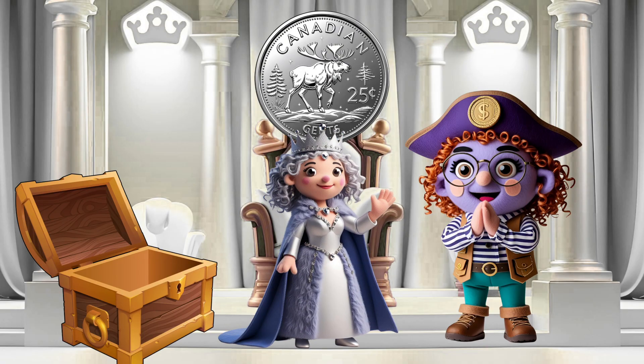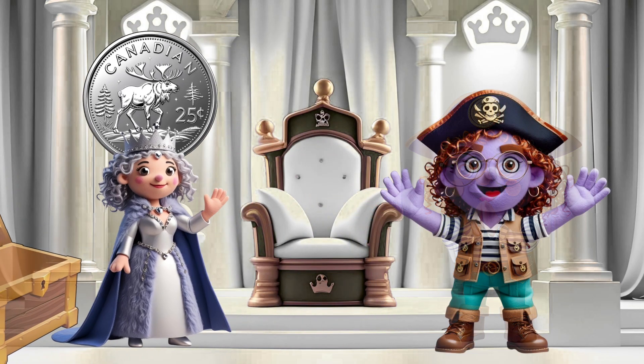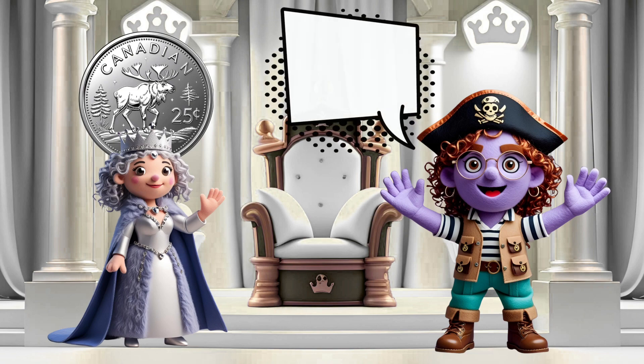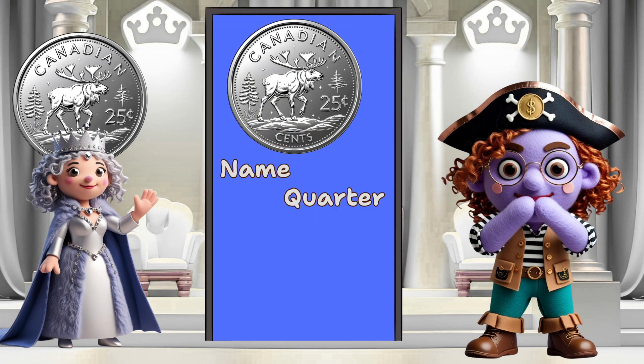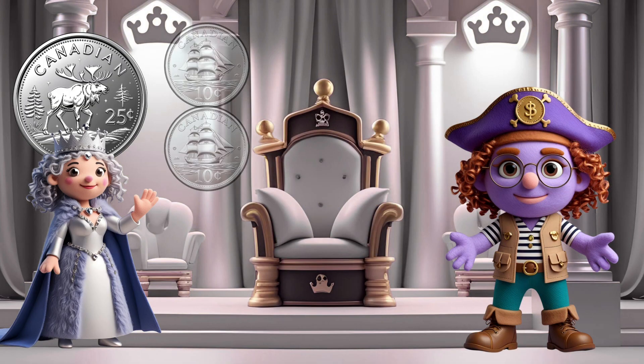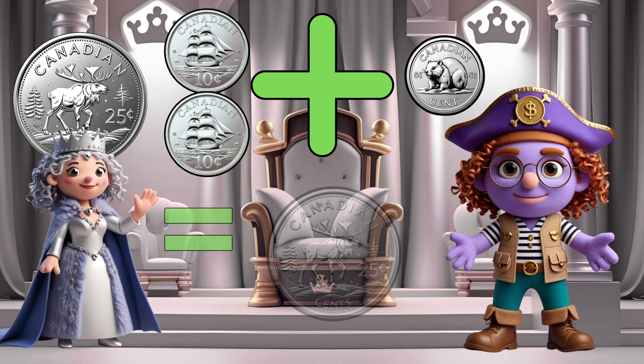Hello, little subjects. I am Quarter Queen. I'm the biggest coin. This is a quarter. Say it proudly: quarter. I'm the largest coin and worth 25 cents. Two dimes plus one nickel equals one quarter.